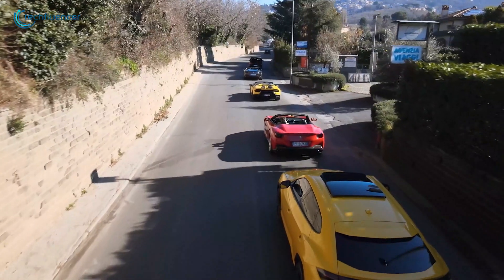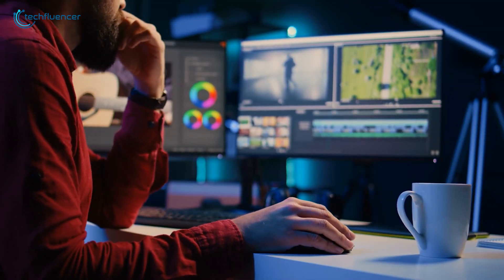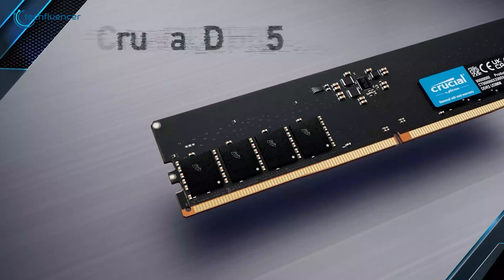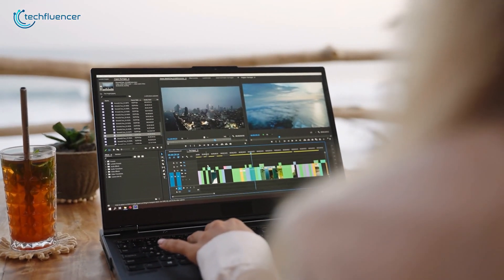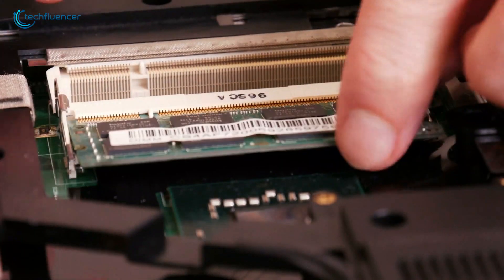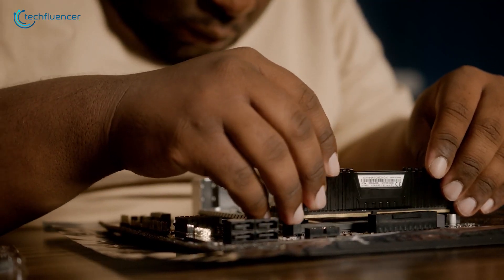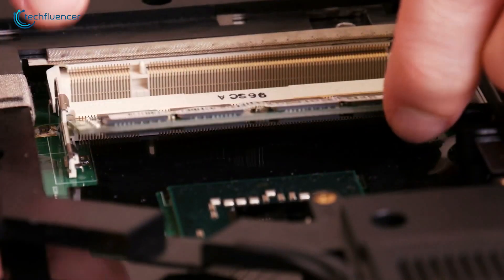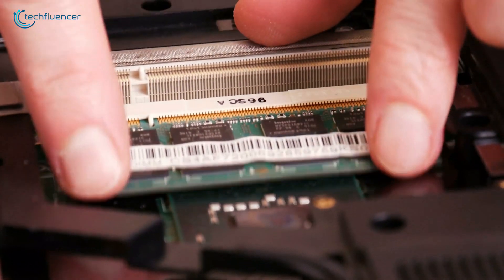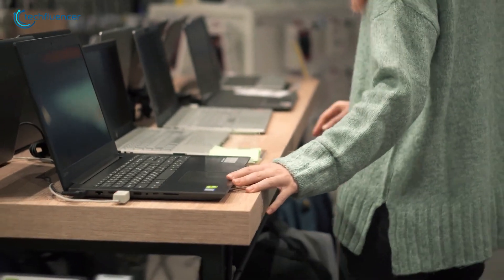But here's the thing: just like a sports car in heavy traffic, that extra speed doesn't always make a real difference in day-to-day use. DDR5 is more power efficient, which is great for laptops because it helps your battery last longer. When planning an upgrade or building a new system, compatibility remains key. If you're buying a laptop, check if the RAM is soldered to the motherboard — if it is, you can't upgrade later, so it's worth investing in more RAM upfront.